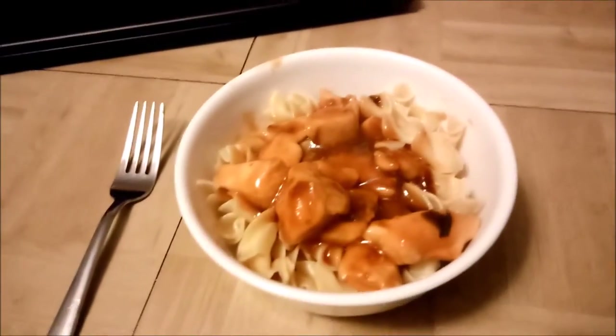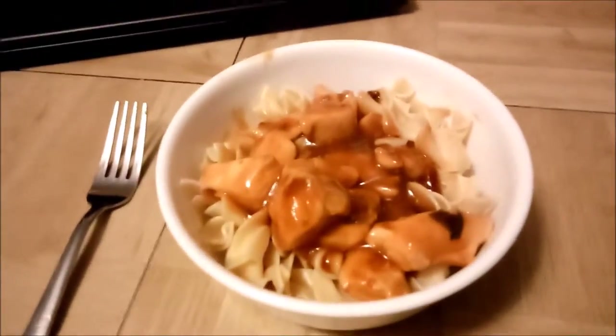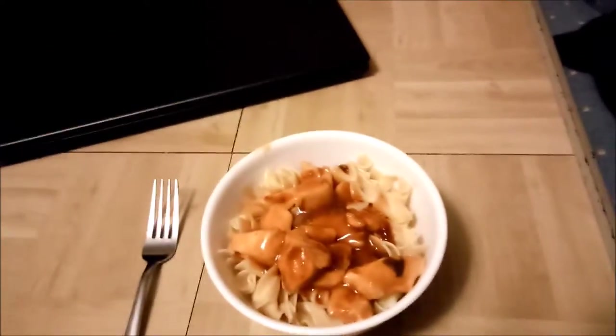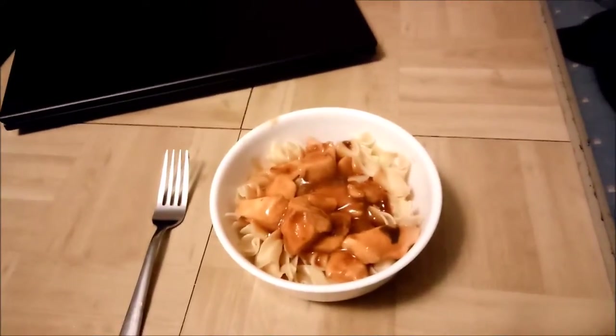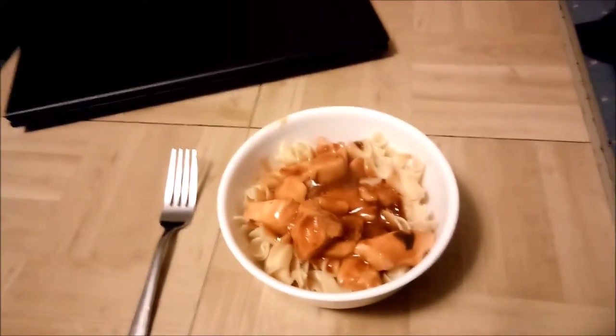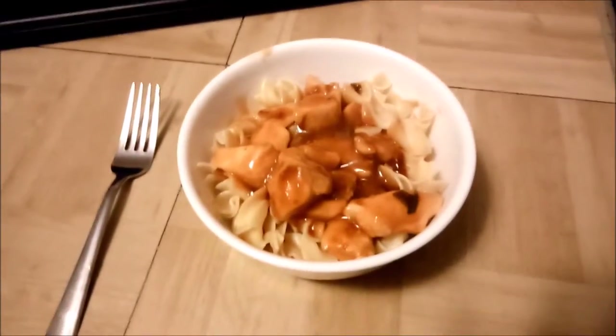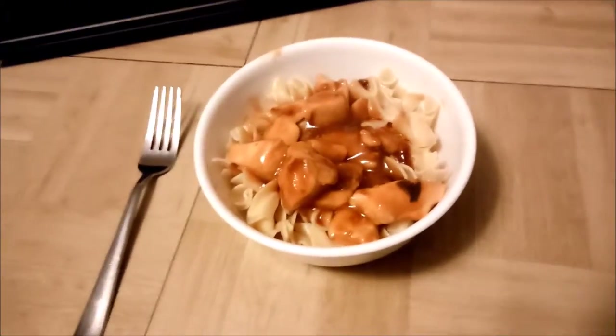Oh look at this guys — this is homemade sesame chicken with noodles. Oh my God, it looks so good. I can't wait to eat this. I swear this looks frigging amazing. I can't wait to gobble this up, guys.